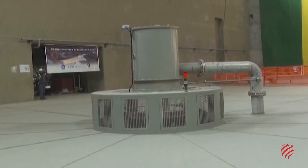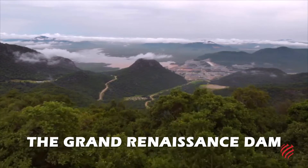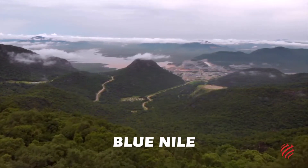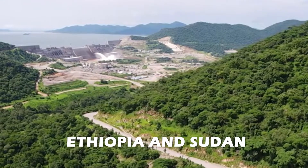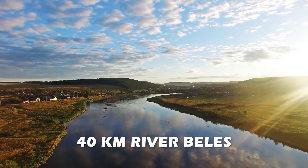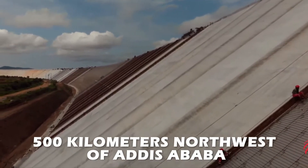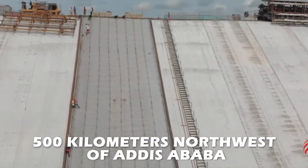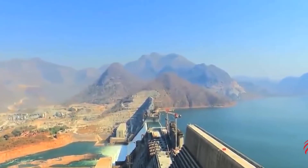With all this capacity, where is the dam specifically located? The Grand Renaissance Dam is being built at a narrow part of the Blue Nile, around 15 kilometers upstream of the border between Ethiopia and Sudan, and 40 kilometers downstream of its confluence with the River Belez. The project is situated about 500 kilometers northwest of Addis Ababa, the nation's capital, in the Bene Shangul Gumaz region of Ethiopia.